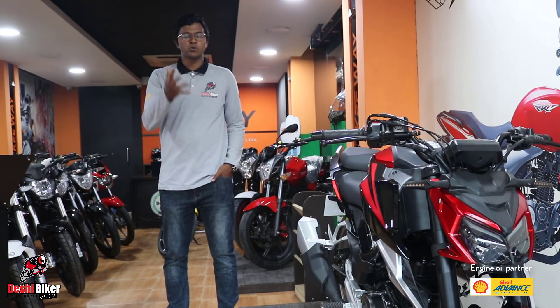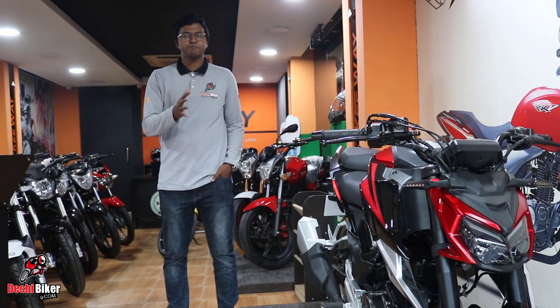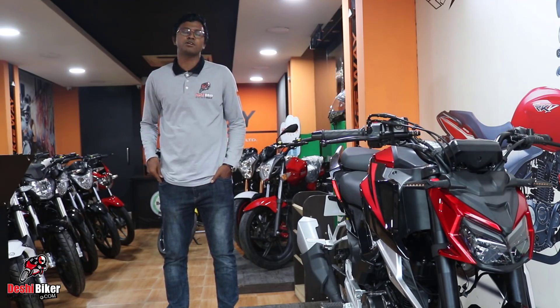Today, FKM presents a good-looking sport bike — the FKM East Street Fighter 165.